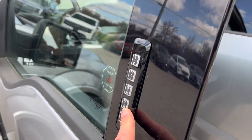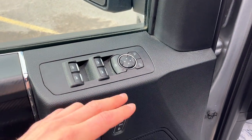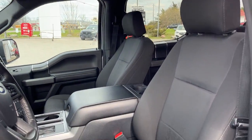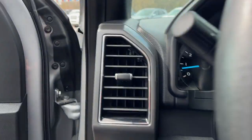Coming around to the front of the truck, you have keyless entry, plenty of space in the driver's side door, power windows and locks, power glass adjustable mirrors, automatic headlights, power adjustable pedals — which is a nice feature — and power driver and passenger seats up front.